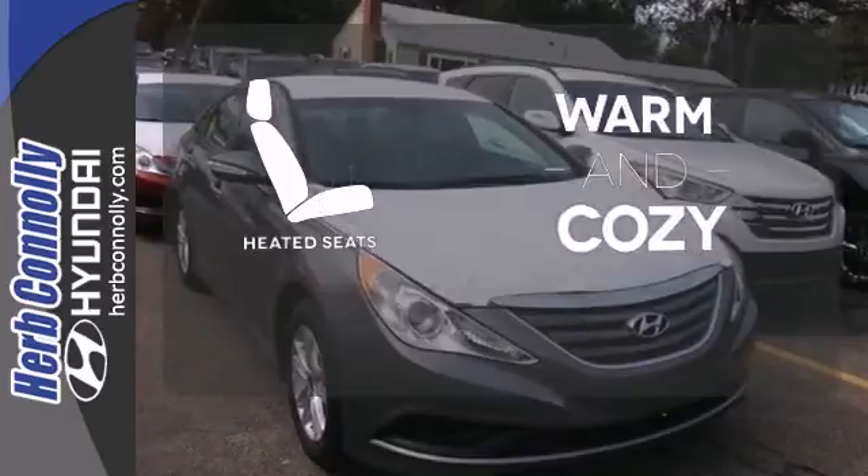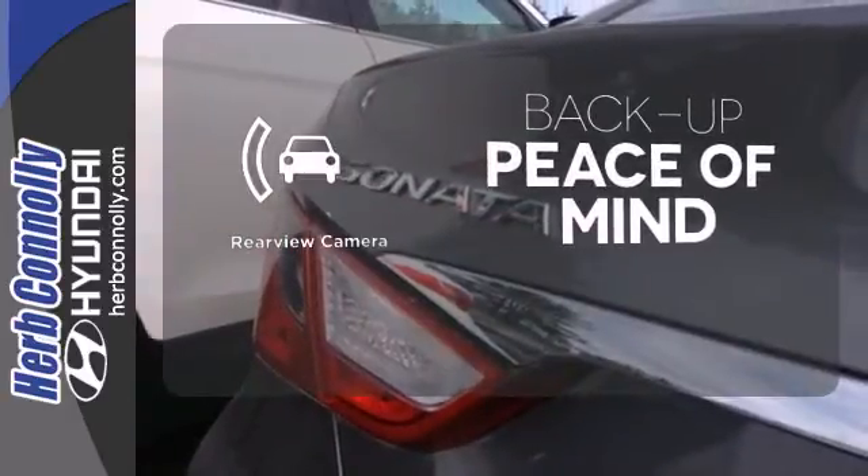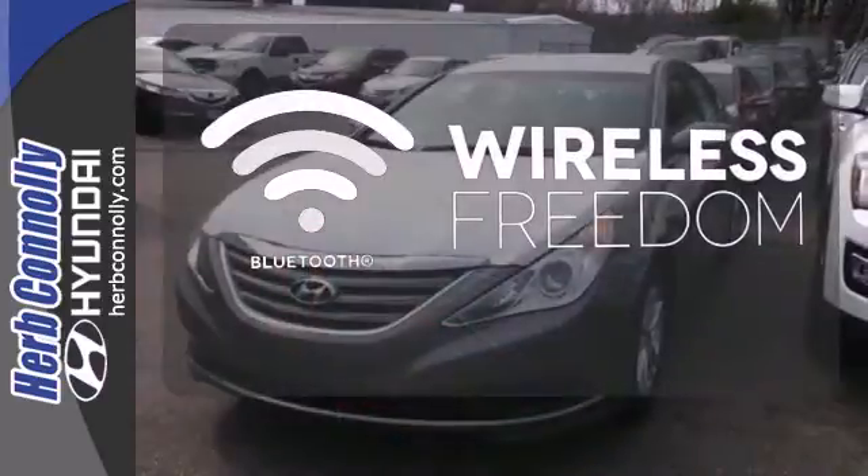Wrap yourself in the comfort of heated seats! Hindsight is 20-20 with the backup camera. You don't have to put your life on hold when you have Bluetooth.